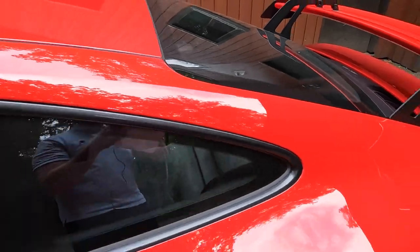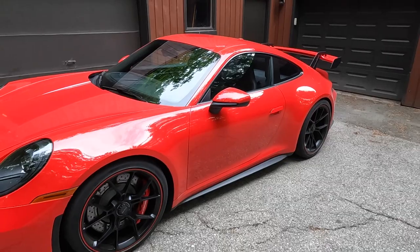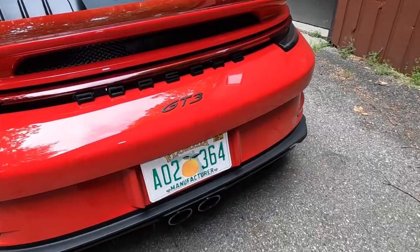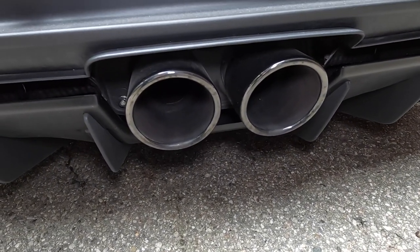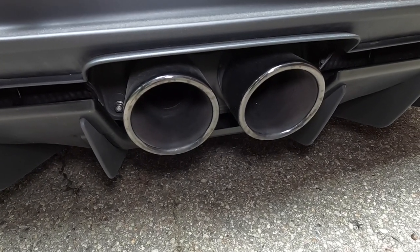This has thinner, lighter weight glass than a 911 Carrera as well as the 911 GT3 of the last generation, which helps take some weight out. Also, the sport exhaust on the 911 GT3 is stainless steel but is 22 pounds lighter than the last generation GT3 sport exhaust.